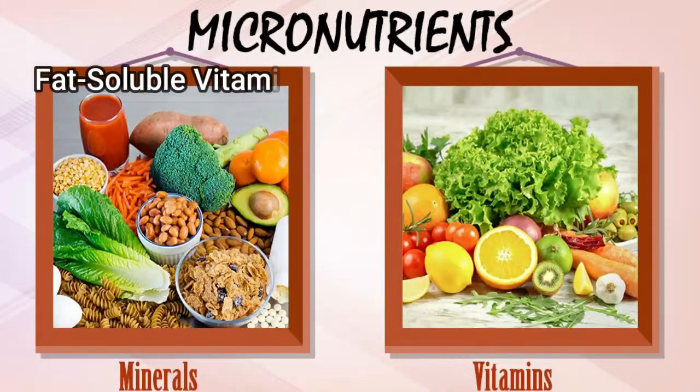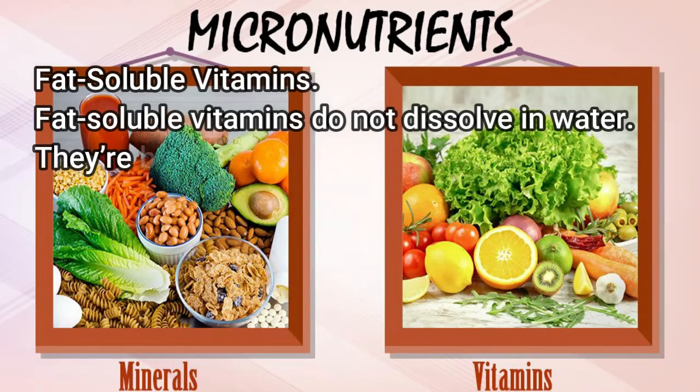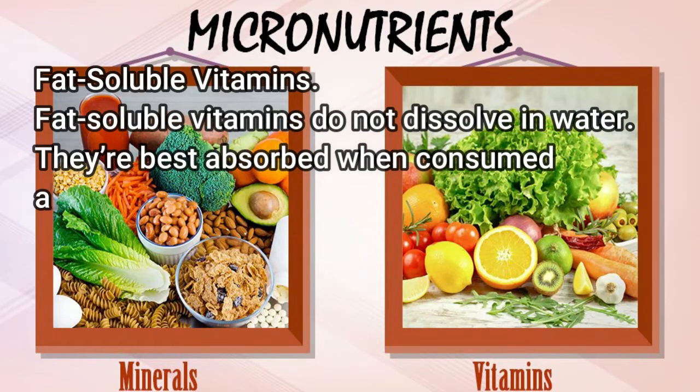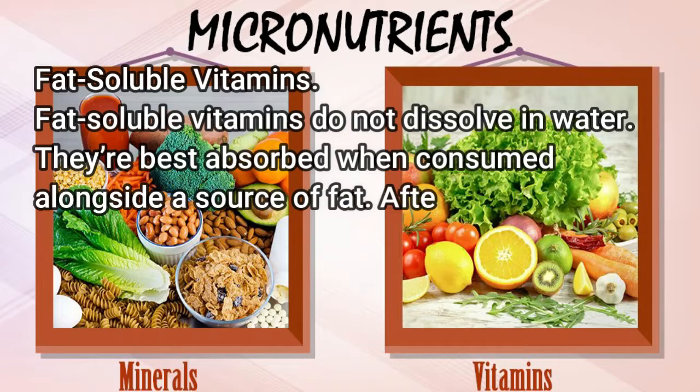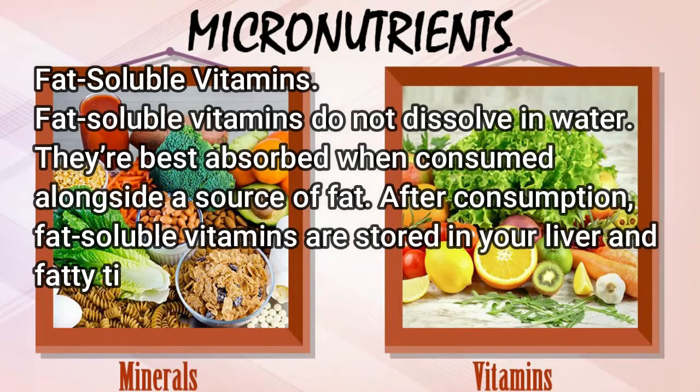Fat-soluble vitamins do not dissolve in water. They're best absorbed when consumed alongside a source of fat. After consumption, fat-soluble vitamins are stored in your liver and fatty tissues for future use.